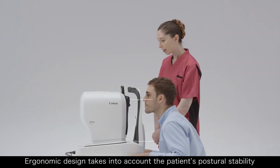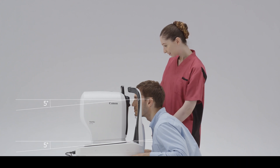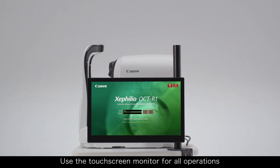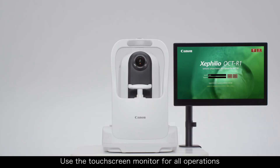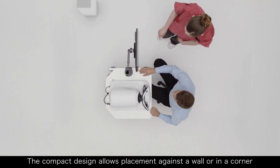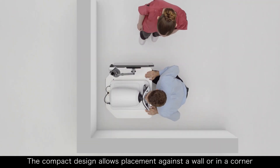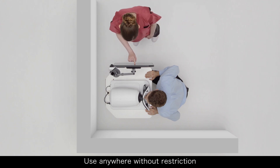Ergonomic design takes into account the patient's postural stability. Use the touchscreen monitor for all operations — it can be flexibly mounted anywhere. The compact design allows placement against a wall or in a corner. Use anywhere without restriction.